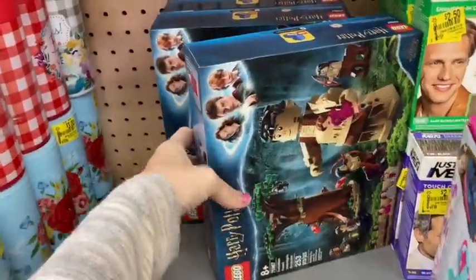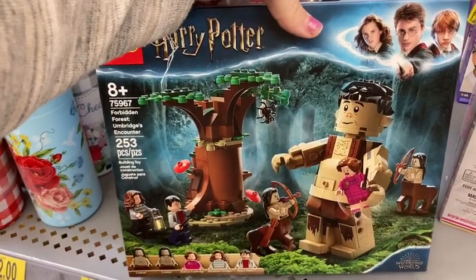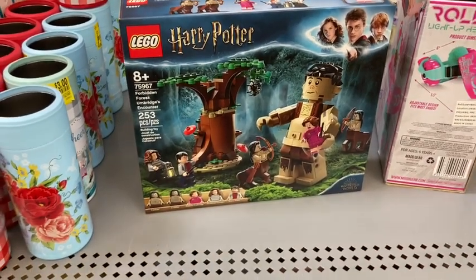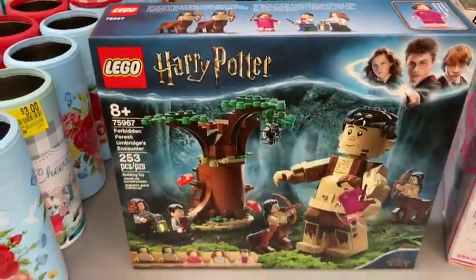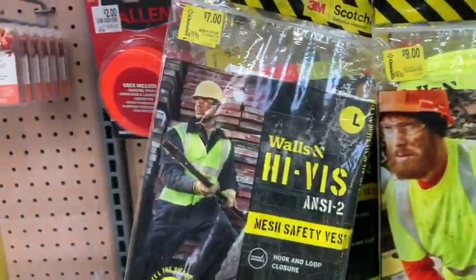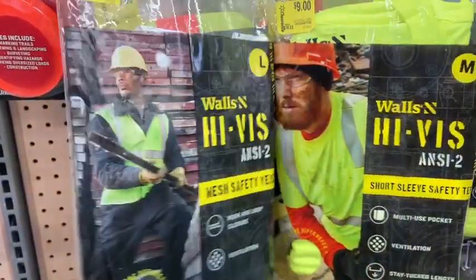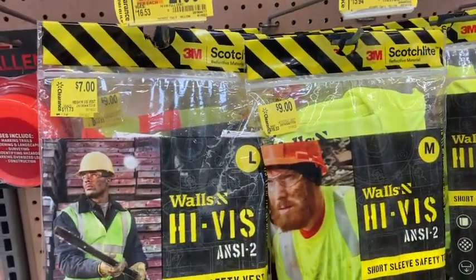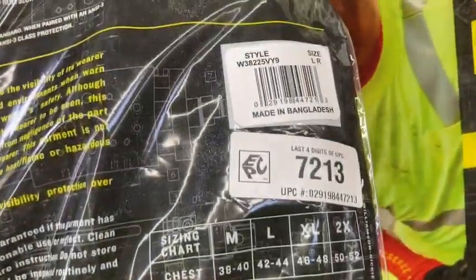Here are some Legos in the clearance aisle — they're Harry Potter ones ringing up as only $8, pretty good deal since they were probably about $30 before clearance. Then I saw these work shirts and vests, only ringing up as $2 — they look like they were originally $17. They had vests and shirts, and I'm going to give you guys that barcode because I know a lot of people work in construction. Great deal — go check your Walmart.